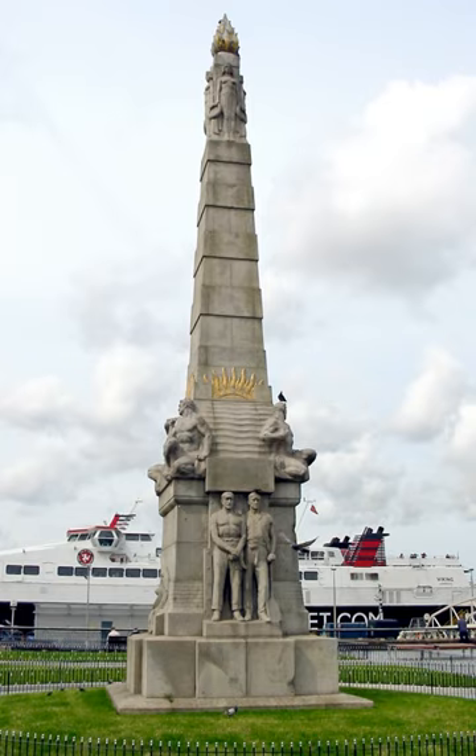The city of Liverpool is strongly associated with the ill-fated liner that sank on 15 April 1912, after striking an iceberg in the North Atlantic with the loss of some 1,517 lives. The RMS Titanic was owned by White Star Line, which was founded in Liverpool in 1840. Liverpool was also the port of registry of the liner, with the words 'Titanic, Liverpool' visible on the stern of the ship.